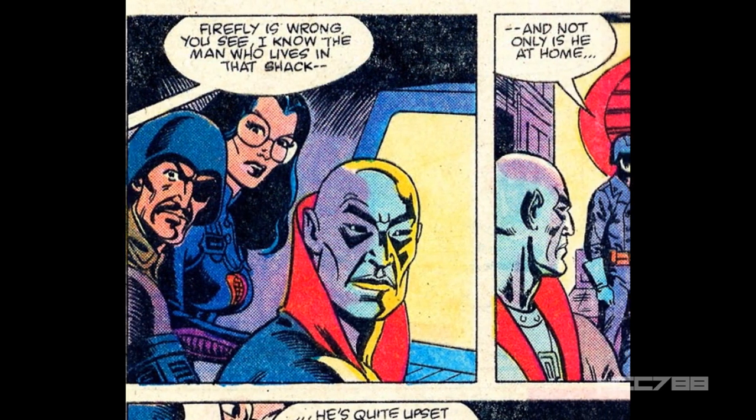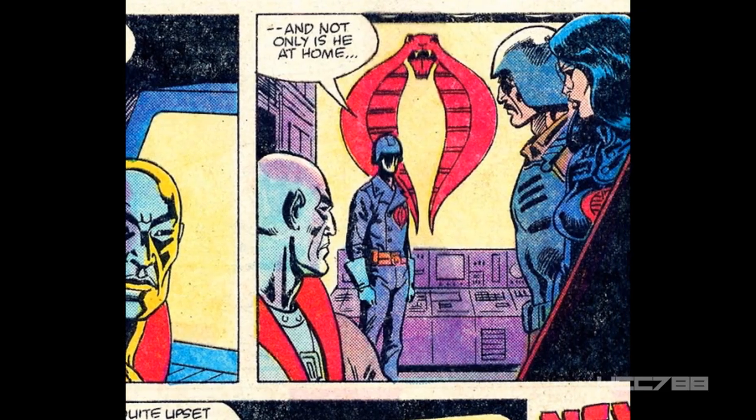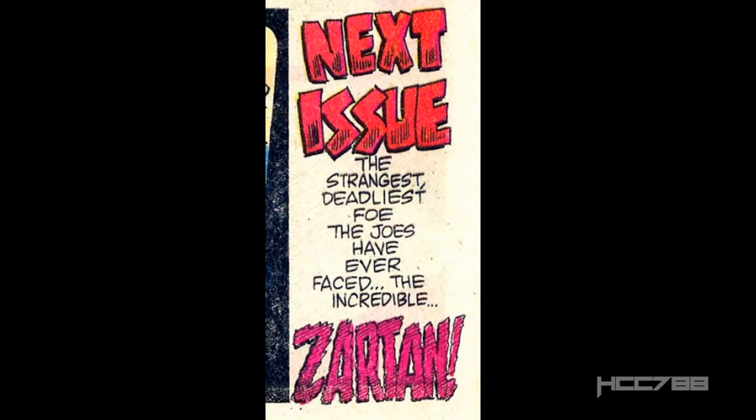Destro, the Baroness, and Major Blood are watching this on a computer monitor, but Cobra Commander enters. He knows who lives in the shack, and it is none other than Zartan. This is Zartan's first appearance. That's the end of this issue. Next issue: the strangest, deadliest foe the Joes have ever faced — the incredible Zartan.